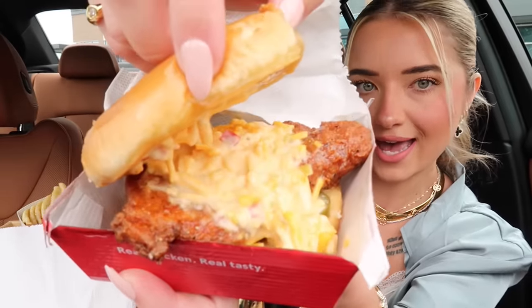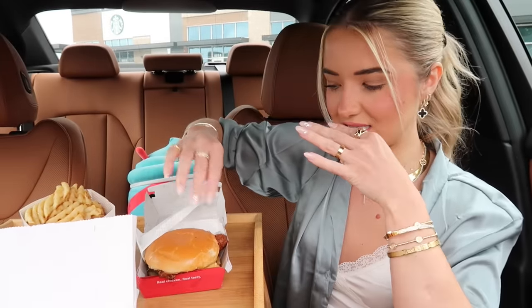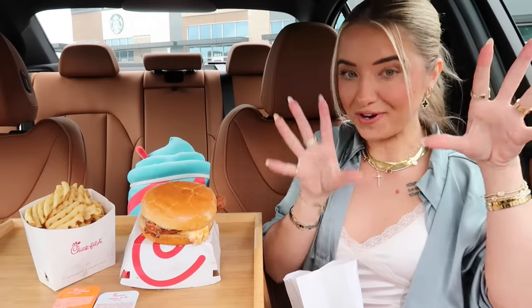I did get it with a spicy filet because I personally prefer their spicy filet. I feel like the spicy filet mixed with the honey is gonna be a really good combination. Oh my gosh, look at that — it looks so good! I can taste the honey already.